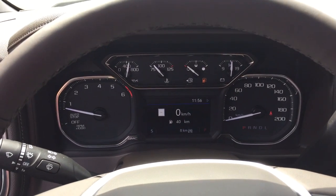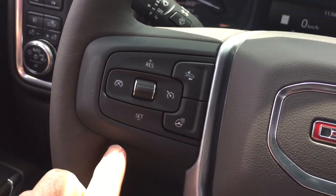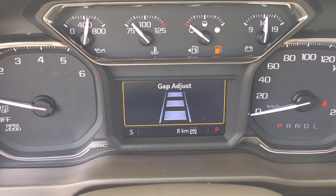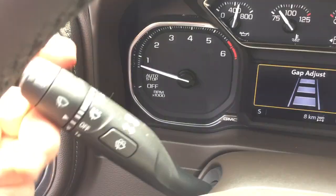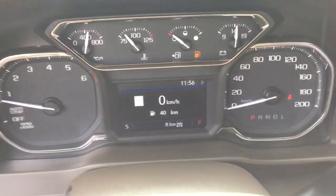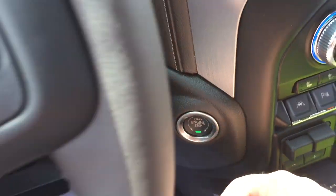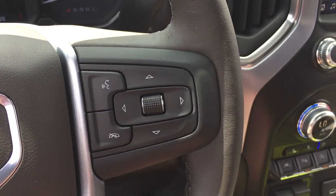Working from left to right, you do have that leather-wrapped steering wheel and it is heated. You've got your cruise control and the forward collision warning — one of the great safety features available to you. Headlights, turn signals, intermittent wipers, and you've got the gear shifter with tow haul on the right-hand side, a push start ignition, hands-free calling and voice command, and the driver information center menu.